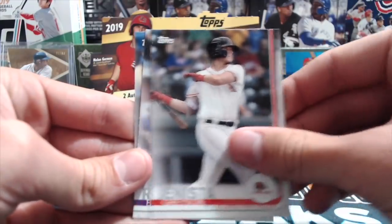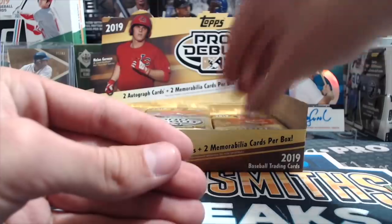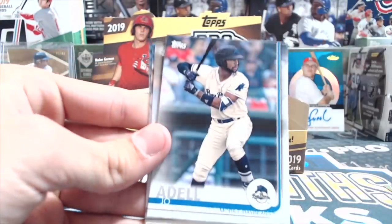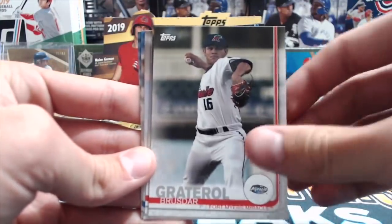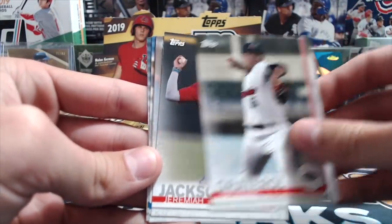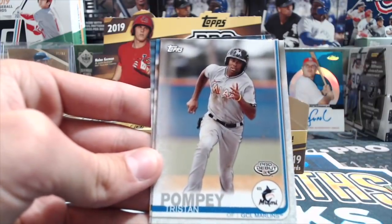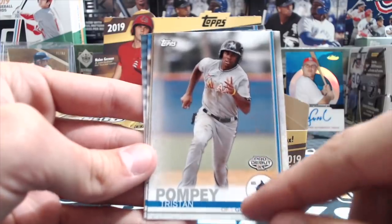There are greens to 99, golds to 50, orange to 25, red to 10, and black one-of-one - that's just the base. Then there are autographs as well that have different parallels similar to those. Gadderal, Brusador, Jeremiah Jackson, a Tristan Pompey for the GCL.